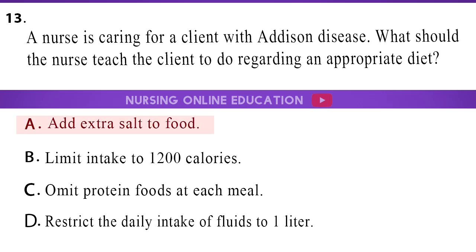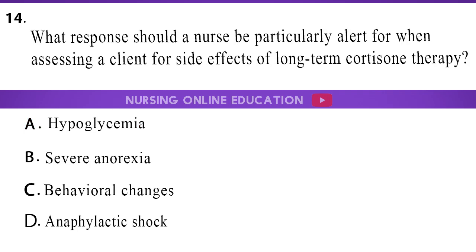The answer is option A, add extra salt to food. 14. What response should a nurse be particularly alert for when assessing a client for side effects of long-term cortisone therapy? A. Hypoglycemia. B. Severe anorexia. C. Behavioral changes. D. Anaphylactic shock.